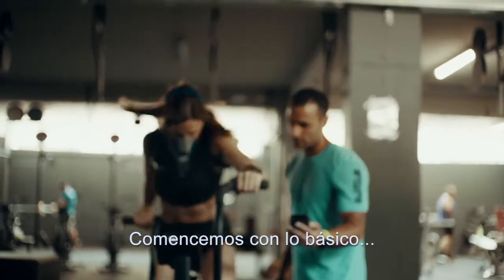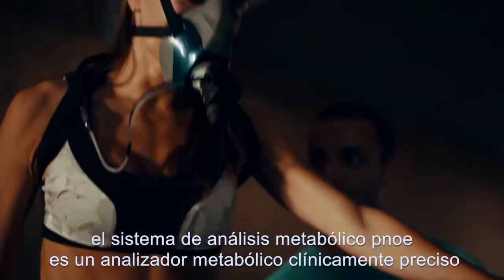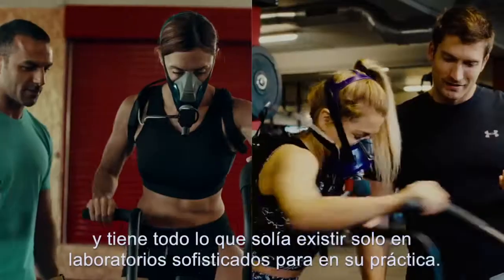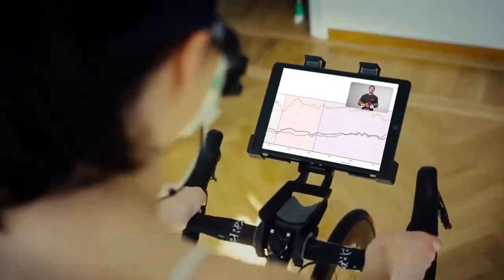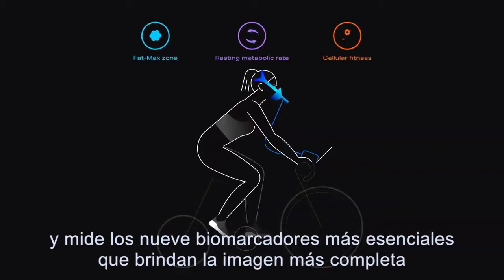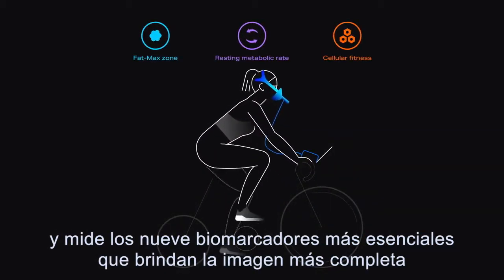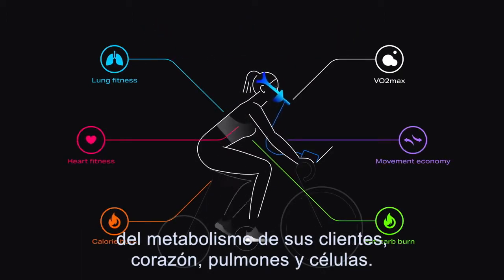Let's start with the basics: the Pnoe Metabolic Analysis System. It is a clinically accurate metabolic analyzer that brings everything that used to exist only in sophisticated labs to your practice. The test analyzes your client's breath and measures the nine most essential biomarkers that provide the most complete picture of your client's metabolism, heart, lungs, and cells.